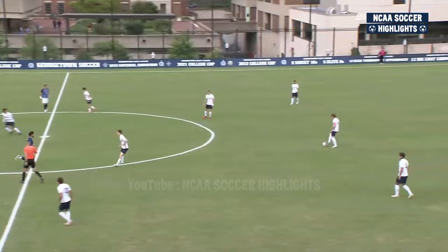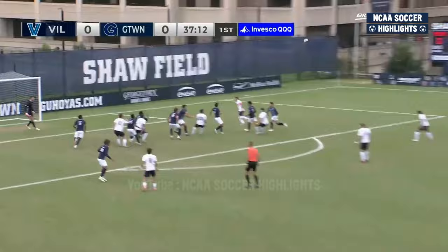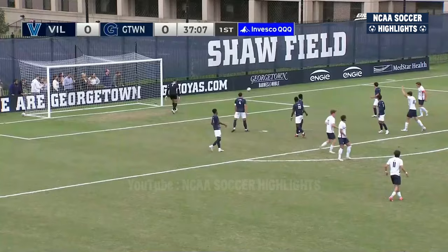The Hoyas coming off their lone conference defeat of the season, a 1-0. Fight being the Hoyas' primary restart taker. Looping ball into the box, headed away by Johns. Buck from distance, that's blocked and it'll be the first corner of the match.